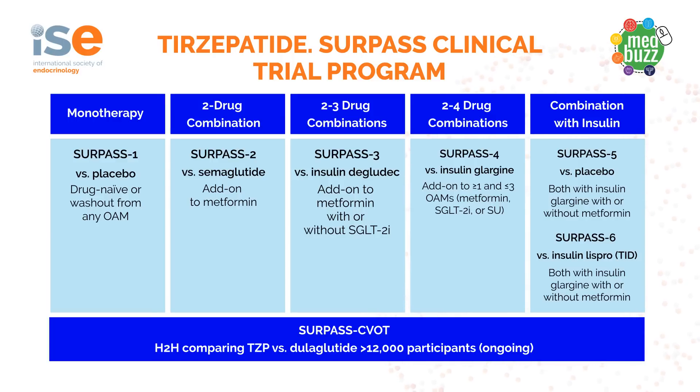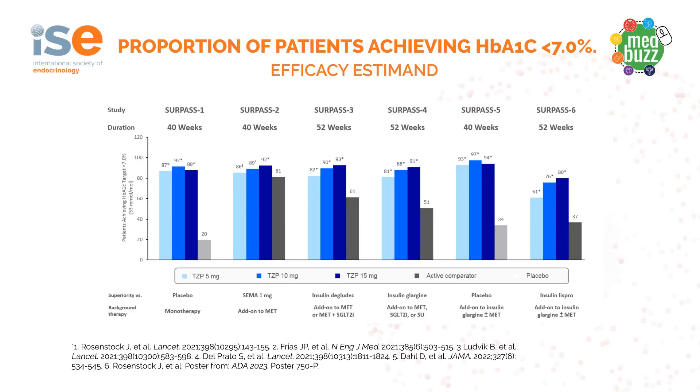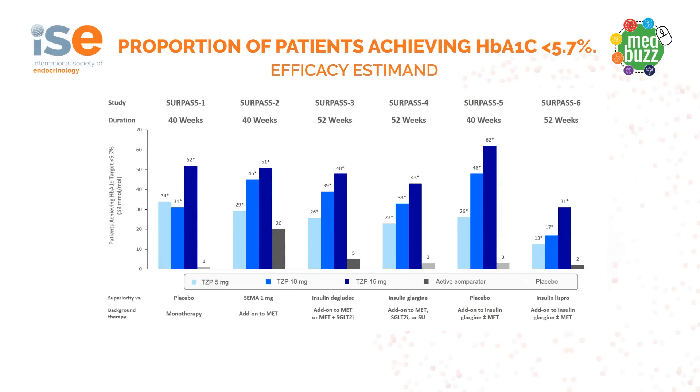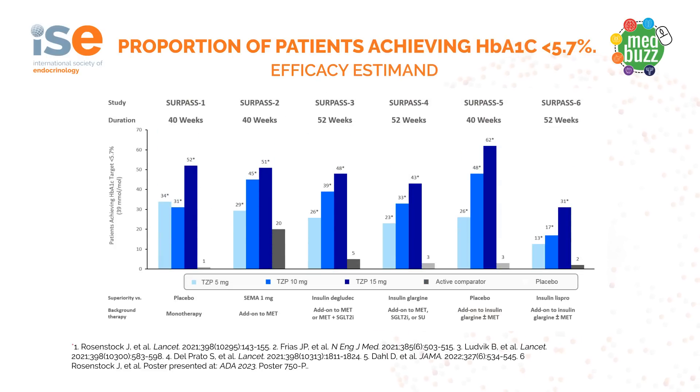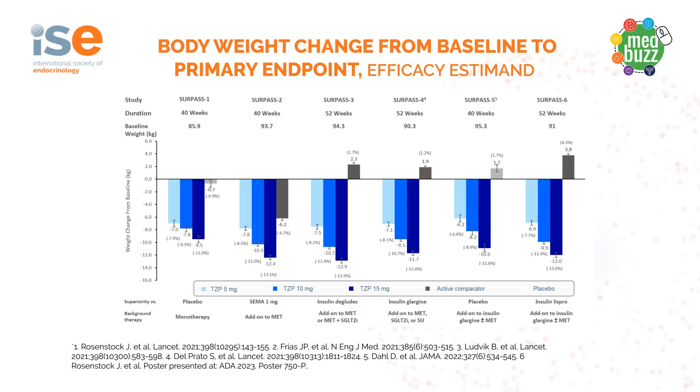The Surpass Cardiovascular Outcome Trial is now fully recruited with more than 12,000 patients and is ongoing. Looking at the efficacy estimates, nearly 81 to 97 percent of trial participants achieved the ADA HbA1c goal of less than 7 percent, and nearly 23 to 62 percent achieved normal glycemia, an HbA1c of less than 5.7 percent. The drug also had beneficial effects on weight loss and at higher doses, up to 12 kilograms of weight loss was seen in these trial participants.